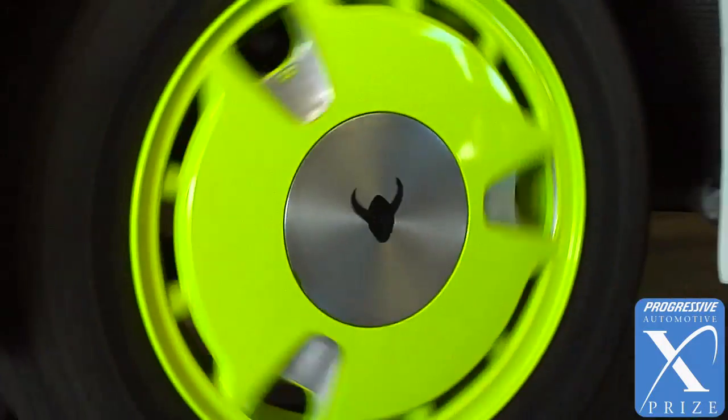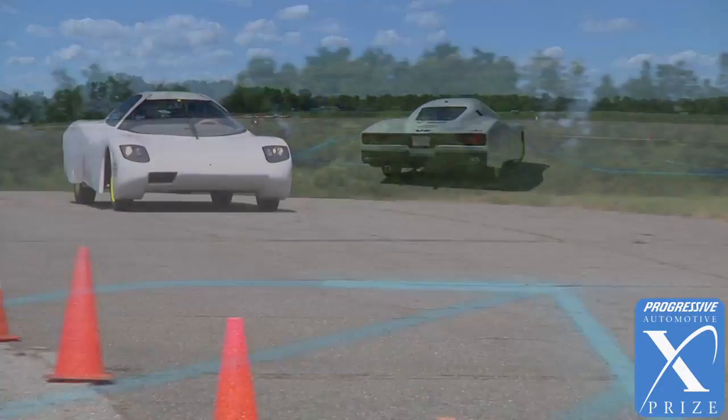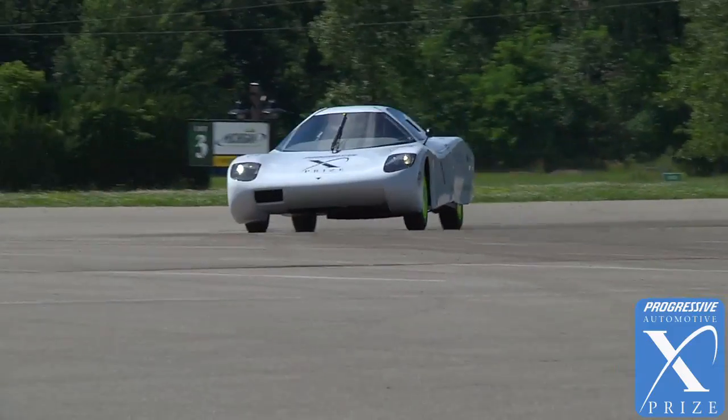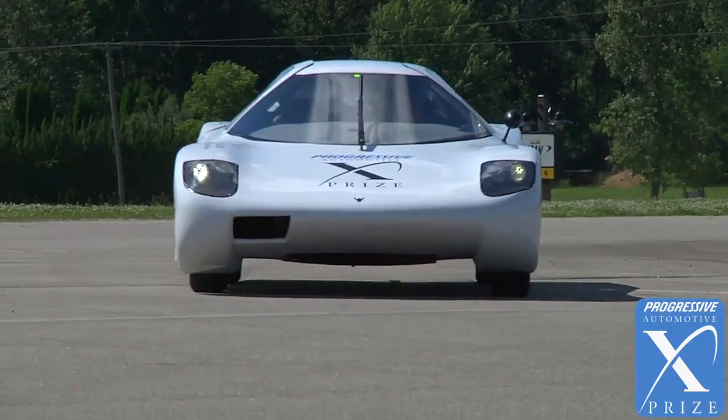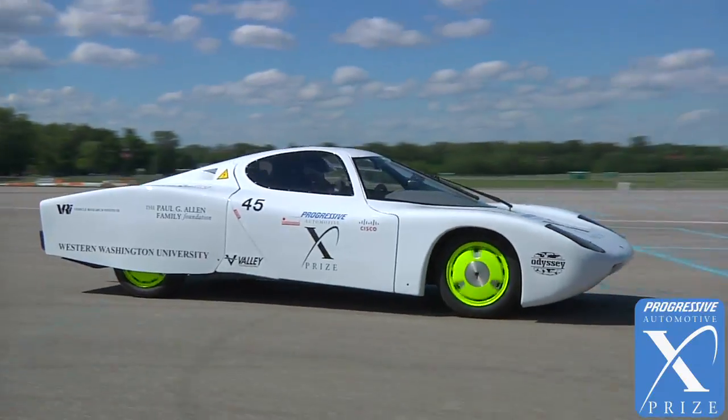If you want more performance, we can run the IC engine and the larger electric motor together, and that will essentially double the torque output. Our car is an incredibly good-looking machine that is capable of over 100 miles per gallon on most driving cycles.